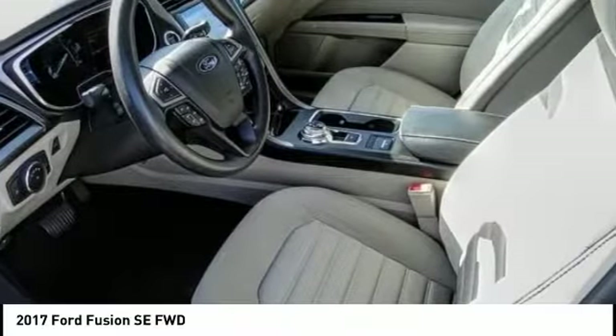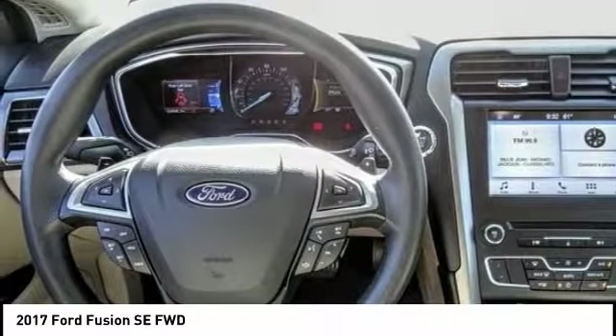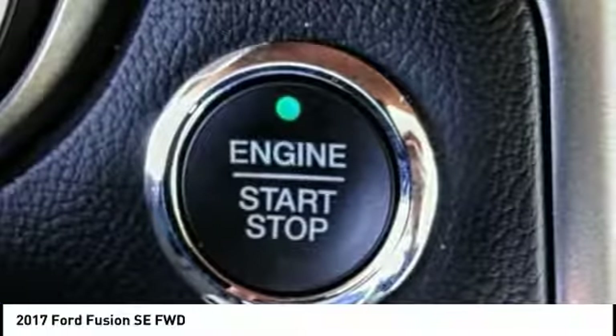Here are some of this vehicle's great options: backup camera, anti-lock brakes, driver airbag, Bluetooth, air conditioning, alloy wheels, cruise control, power windows, power locks, and power seats.